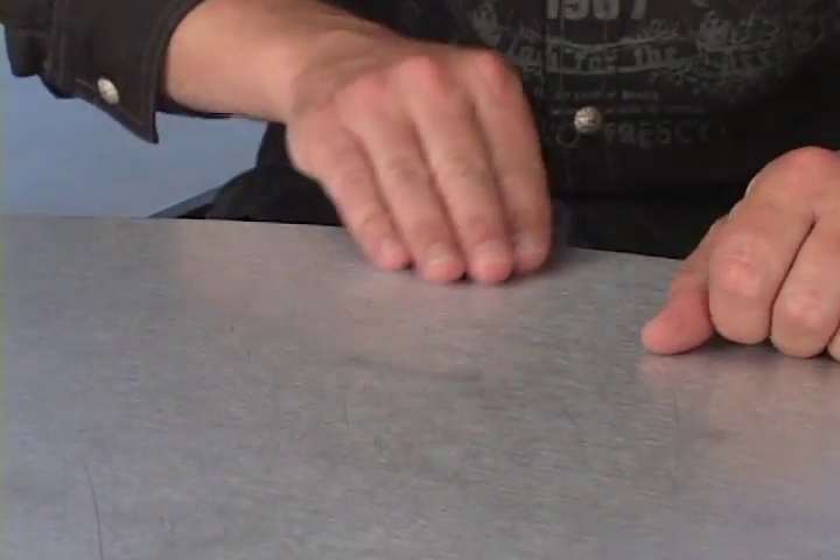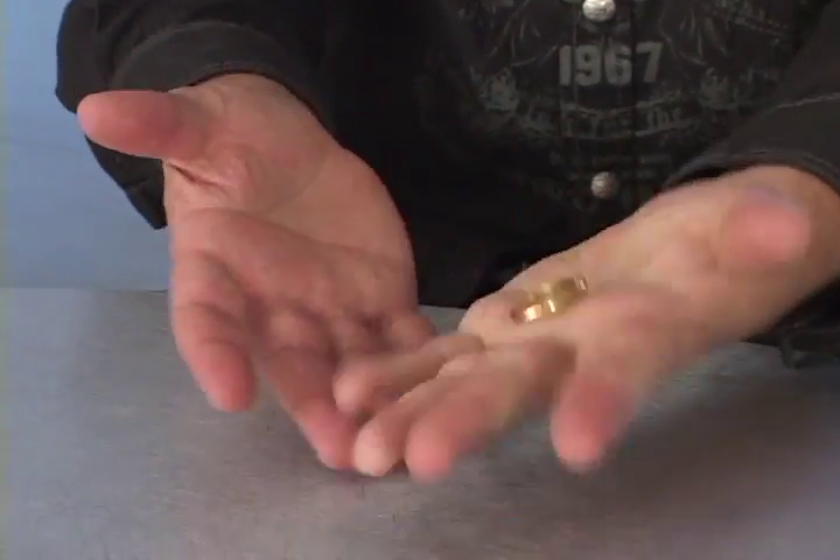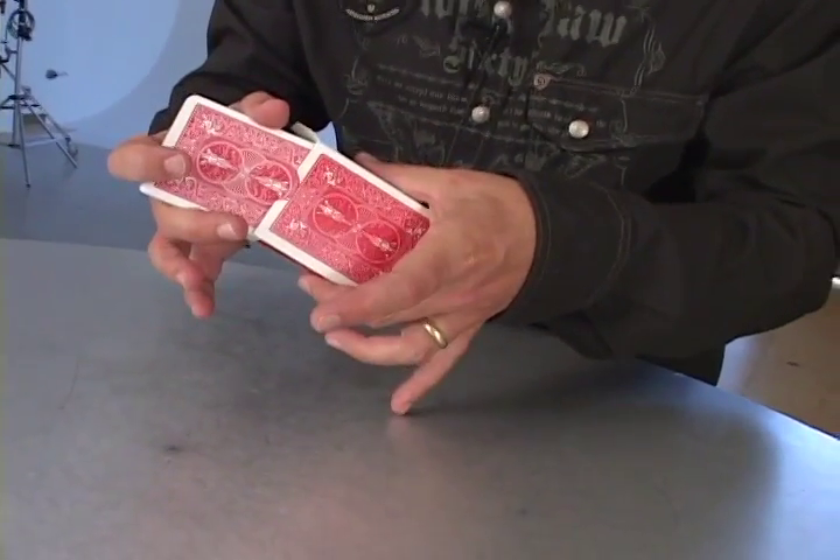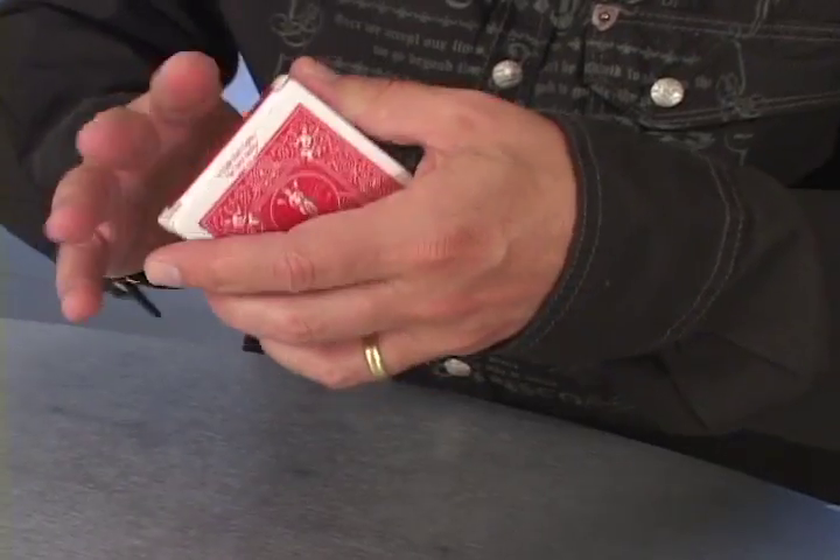It takes less than five minutes to install the Pandora's Box gimmicks into any case, and after you've installed the gimmicks, the case will still neatly hold an entire deck of cards.